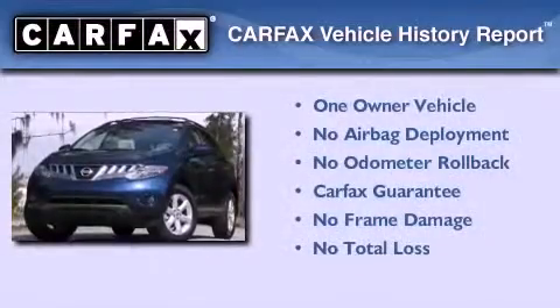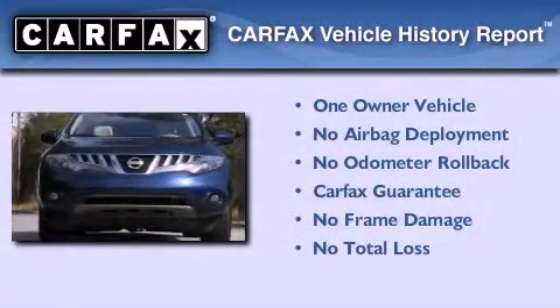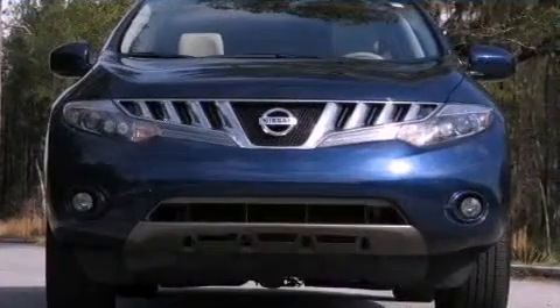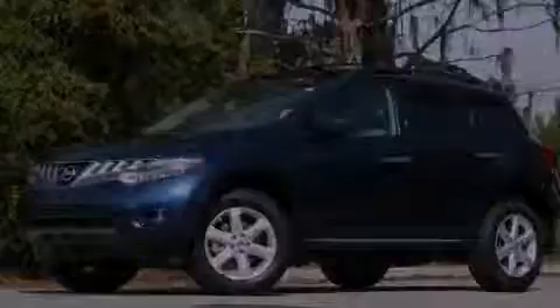This Nissan has had only one owner and it qualifies for the Carfax buy-back guarantee. This automobile won't last long at this price. Call and arrange a test drive now.